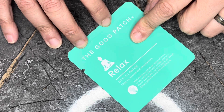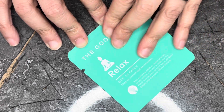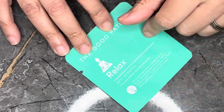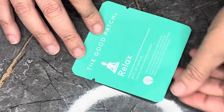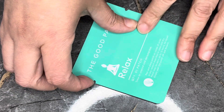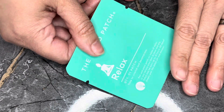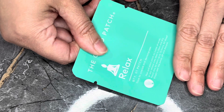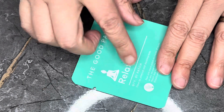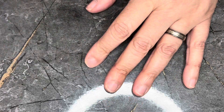This is from The Good Patch — the Relax Plant Patch. There's only one, so zero value, but you're supposed to stick it on your wrist to help you relax and decompress. Maybe after I use that magnesium, I'll try this one to see if it does anything as well, since I have a hard time sleeping.